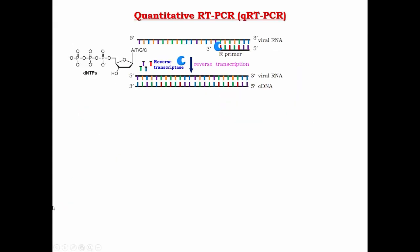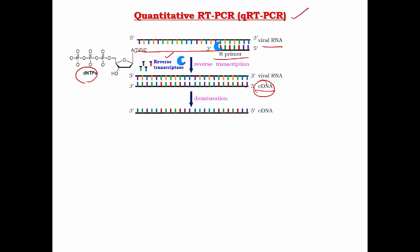Let us look at the steps involved in RT-Q-PCR. Once we isolate the viral RNA, it has to be converted into cDNA by a reaction called reverse transcription. This reaction uses an enzyme called reverse transcriptase, DNTPs, and a DNA primer. This reaction extends the primer according to the sequence of the viral RNA to produce cDNA. We then have to amplify the cDNA by polymerase chain reaction, using another primer DNA.